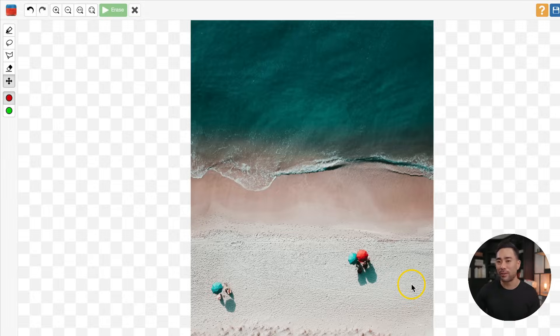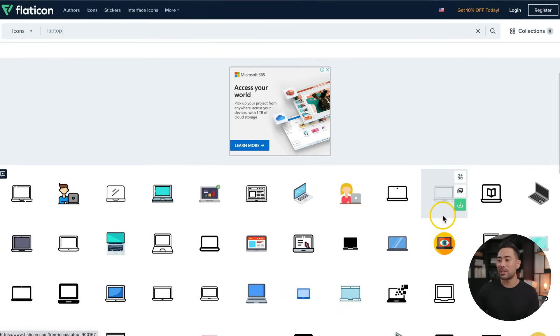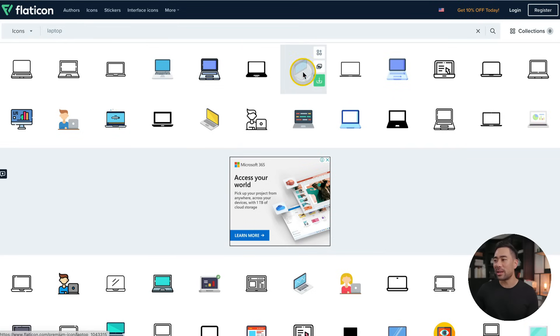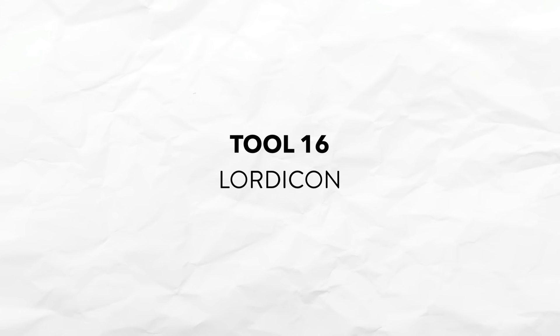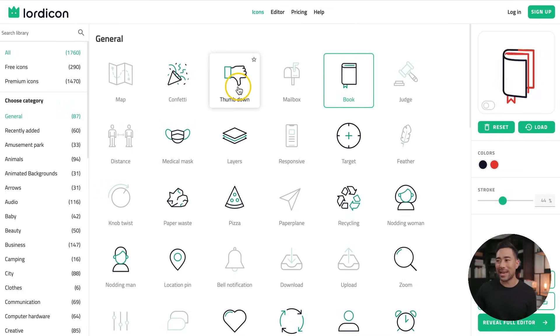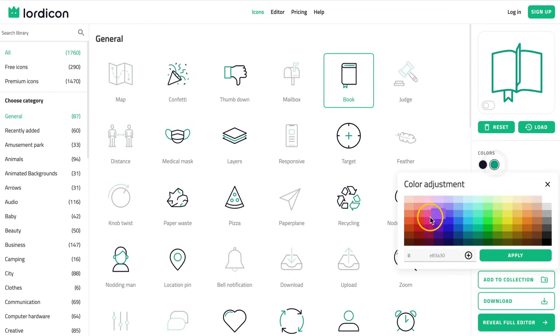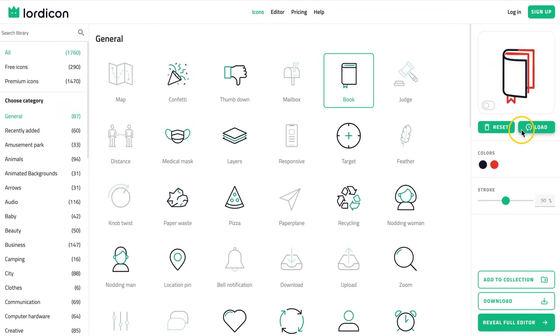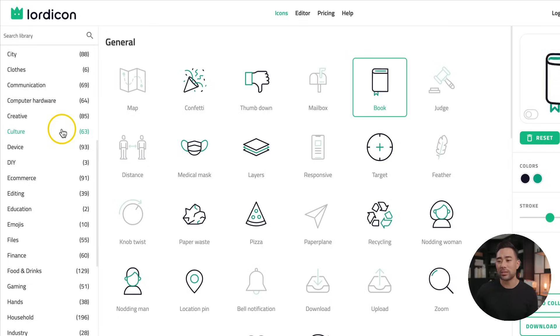Next up, do you want high quality icons for your website or YouTube thumbnails? Well, check out Flaticon. Simply enter a search term — let's say laptop icons. Browse through the icons, and if you find one you like, simply click it and you're given options for the sizes you want to save it as. I love Flaticon so much that I've upgraded to a paid plan. Another great icon website is called Lord Icon. What's different about this is that you're given animated icons, and you can actually customize the colors. So if you choose the book icon and select red, you get a red book to match your brand colors. You can also adjust the stroke — the thickness of the lines — and there are hundreds of icons to choose from.